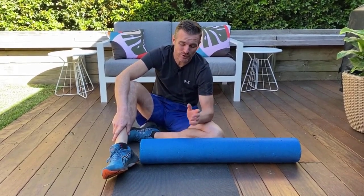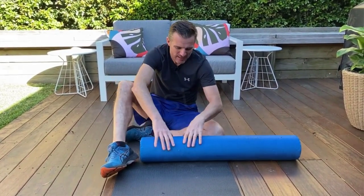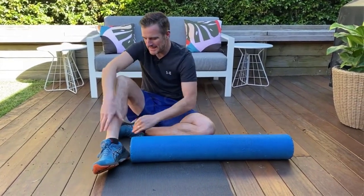Nowadays, it appears as though everyone's doing it. A developing group of examination and bodywork professionals — physical specialists, massage advisors, and fitness coaches alike — laud the delicate tissue advantages of self-myofascial release for improvements in muscular flexibility and decrease in firmness and even pain.